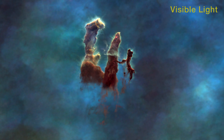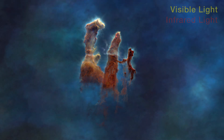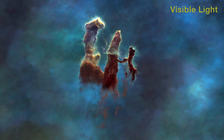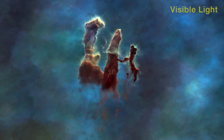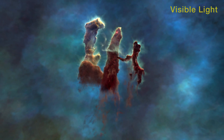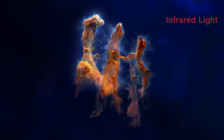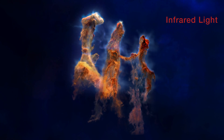Made famous by the Hubble Space Telescope using visible light, the pillars are equally amazing in the infrared view of the Webb Space Telescope, examining their structure in three dimensions. They separate into individual clouds.